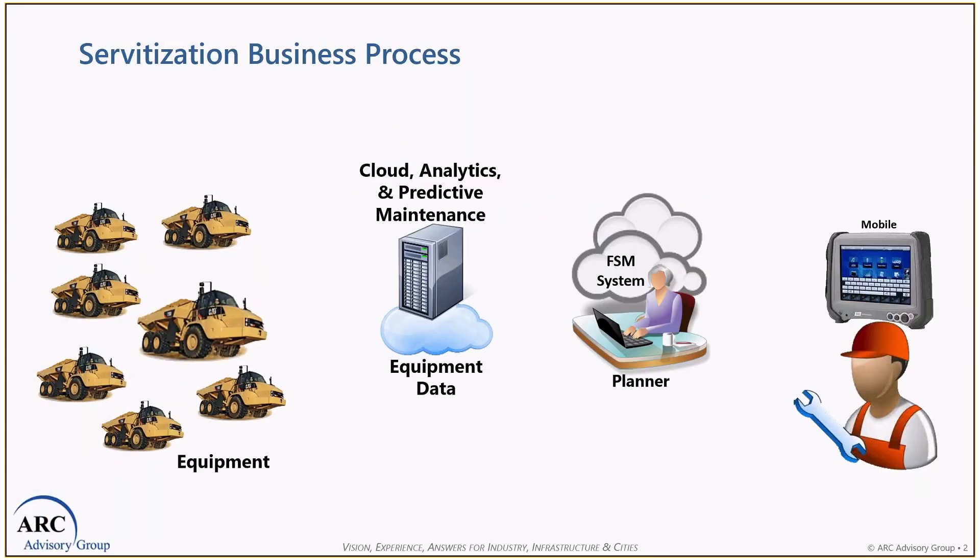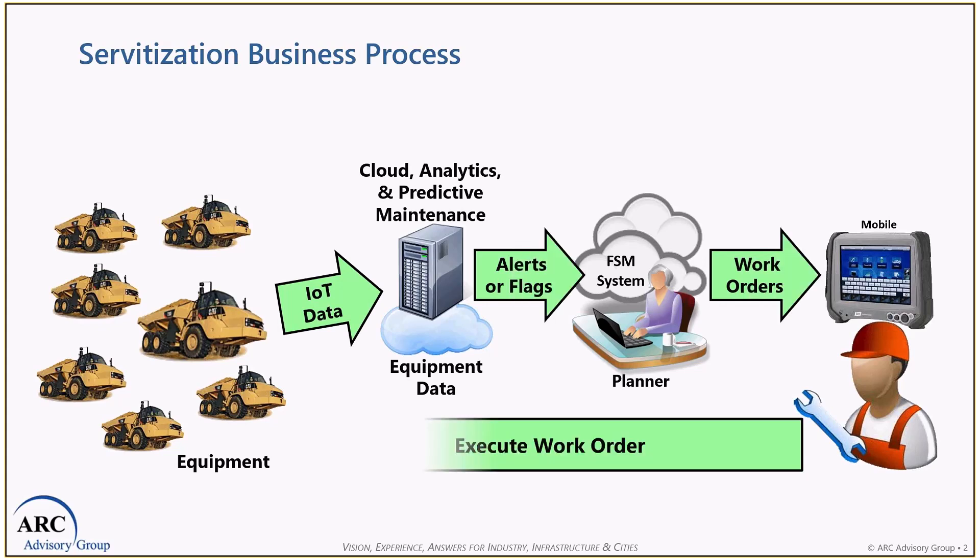Let's talk about the business process. For the typical OEM that sells through dealers, the associated business process can be quite complex. Here is an example where we have equipment with the customers. There's a need to do some IoT analytics in the cloud so you can do predictive maintenance. There are flags when things start going bad to the field service management system, and the planner starts to do some triage when the alerts come in, and the valid problems get turned into work orders.